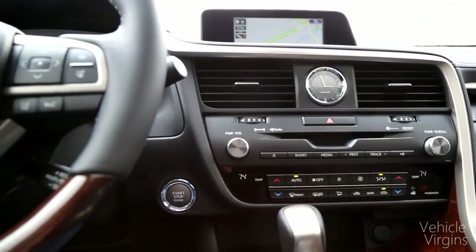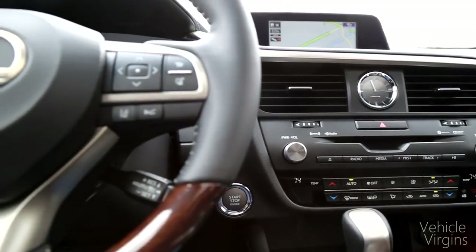I honestly think I could construct a better display using construction paper than what they currently have. It's two colors — blue and black. Compared to its competitors, the BMW X3 and the Audi Q5, BMW and Audi have stepped up their game tremendously in terms of their infotainment. I know Lexus can do it — they're just, I feel like, a generation behind.